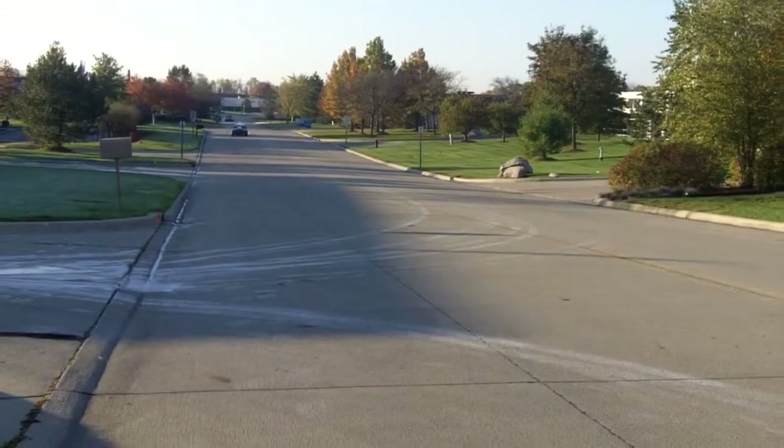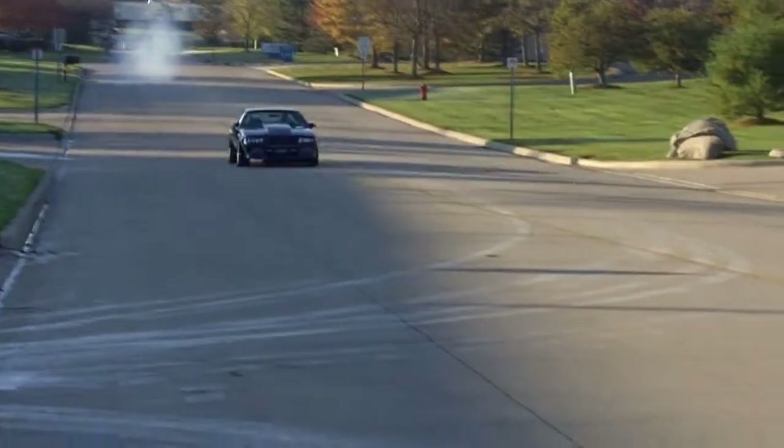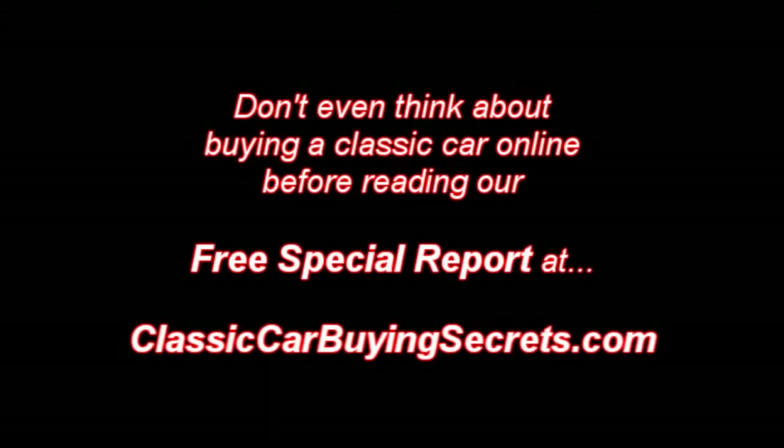We're going to shut the door and show you how this car takes off. We'll be right back.